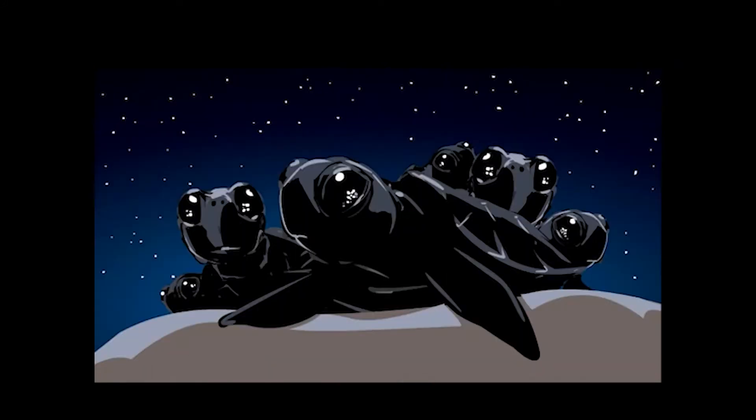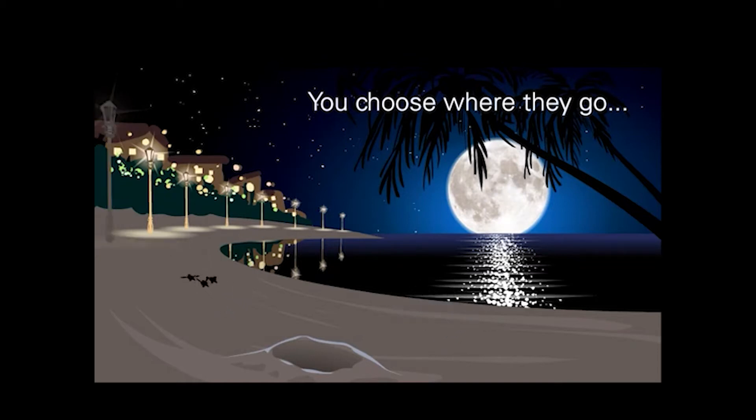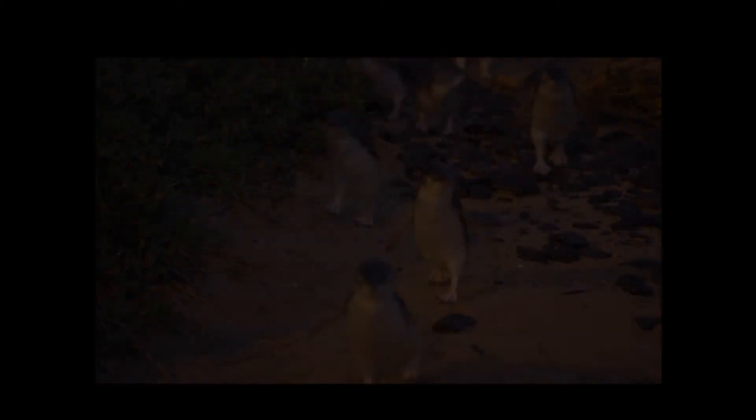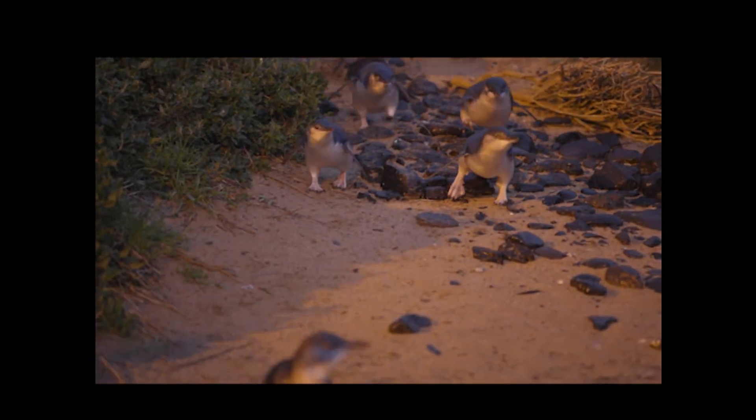Too many lights in coastal areas, for example, can confuse little baby turtles when they first hatch. They can also confuse animals that live permanently in sand dunes, like these little fairy penguins.